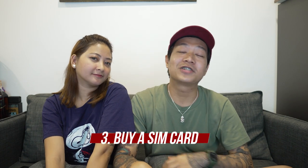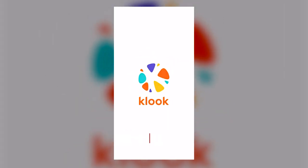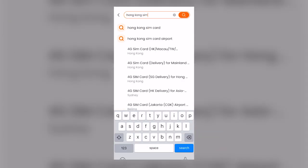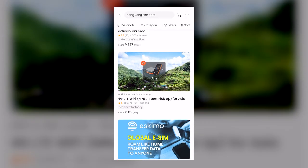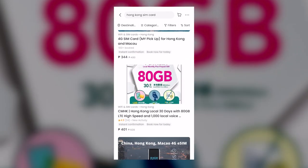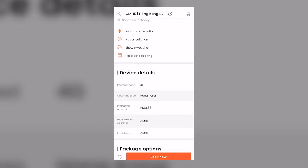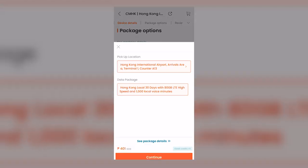Number three, buy a Hong Kong SIM card. Napaka-importante nito kasi syempre, internet is the key. Though maraming public Wi-Fi doon, napaka-convenient kung may sarili kang data on your phone. You can buy this online as well via Kluk or KKD app. You can choose depende sa budget at gaano kalaking data ang kailangan nyo. Sa amin, ang binili namin sa Kluk is yung CMHK with 80GB for 408 pesos — sobra-sobra pa sa nakonsume namin. Kung marami kayo sa group or sa family, we suggest you to buy one SIM card tapos mag-hotspot na lang kayo para mas tipid.